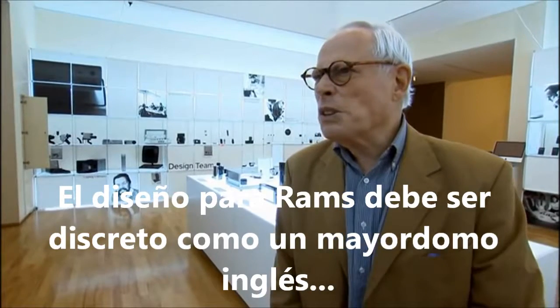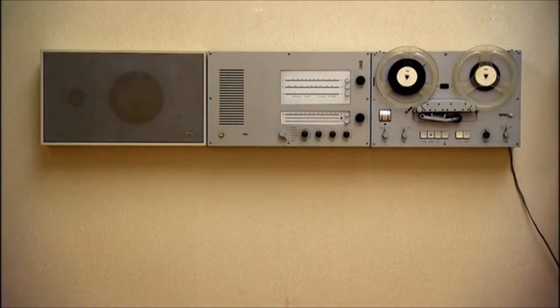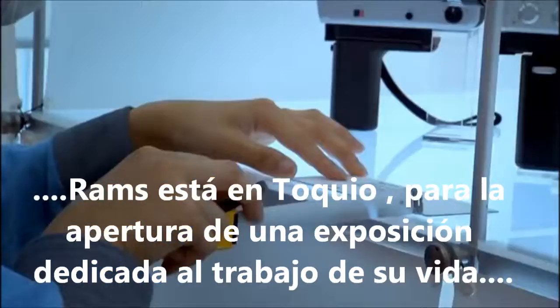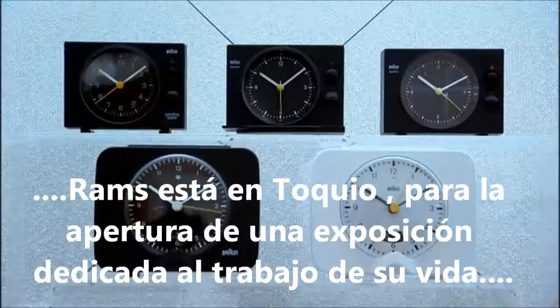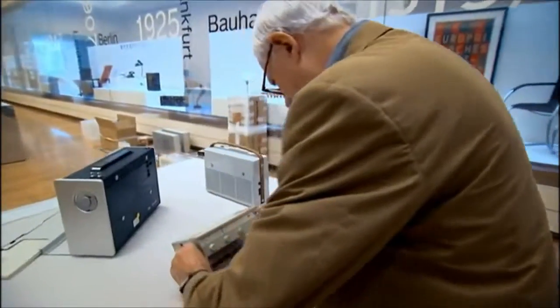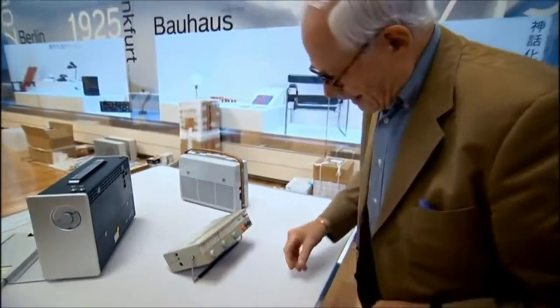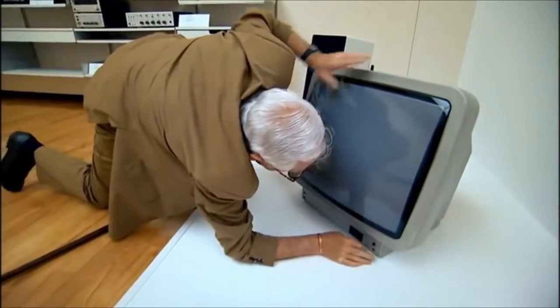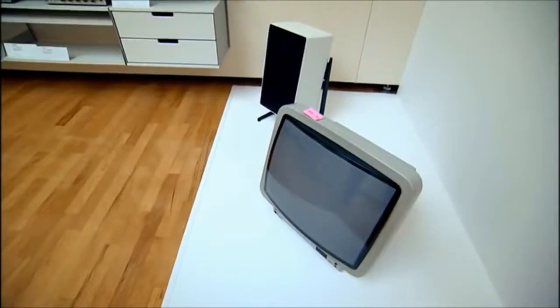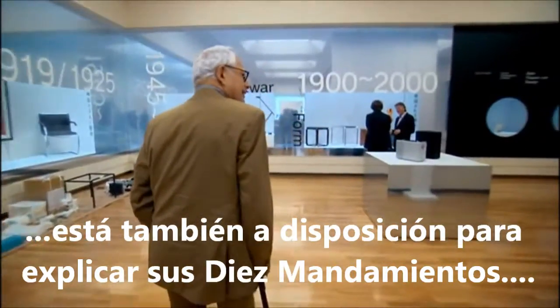What I had in my mind was to make things seem quieter — that I always had in my mind. Rams is in Tokyo to oversee the opening of an exhibition dedicated to a lifetime's work, and as ever, to make sure things are just so. This is more correct now.